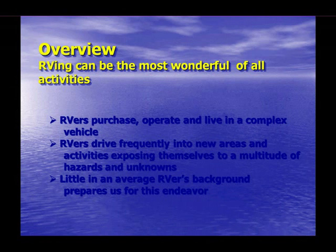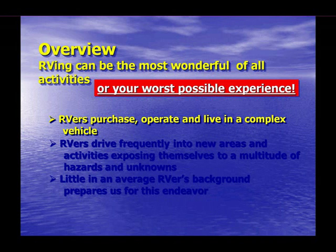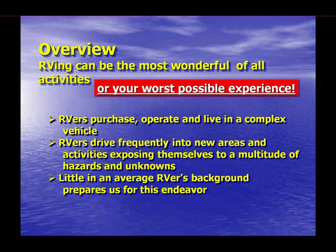In a statement that may shock you, I would like to suggest that RVing can be the most wonderful of all activities, or your worst possible experience. The reason for this reality is that RVers purchase, operate, and live in a complex vehicle, frequently driving into areas and activities that expose the RVer to a multitude of hazards and unknowns. At the same time, there is little in an average RVer's background that prepares us for such an endeavor. While all of us bring some skills to the lifestyle, very few are prepared to meet the diversity of challenges and complexities that confront RVers every day. That is the precise reason for the Escapee Boot Camp and SmartWay programs.